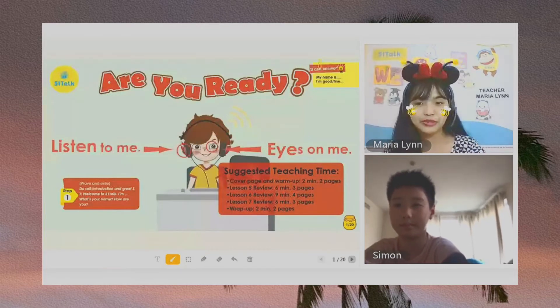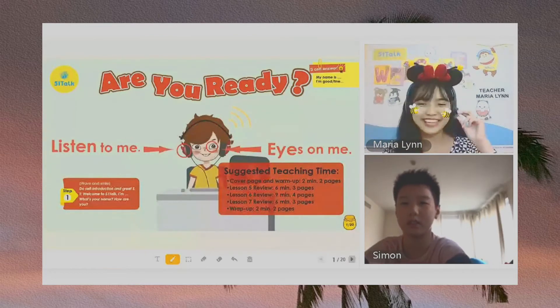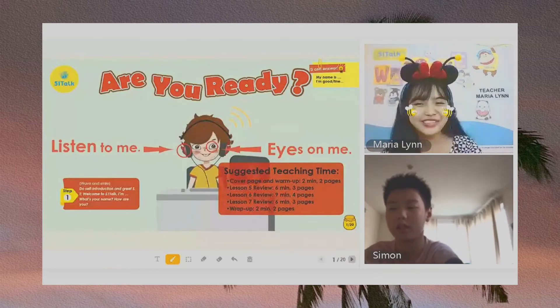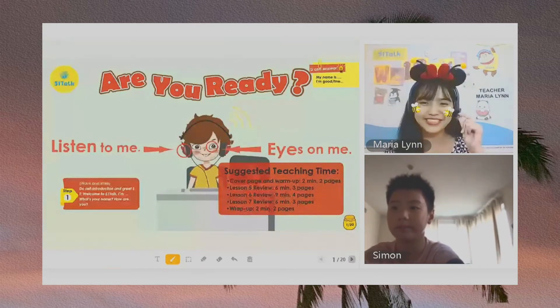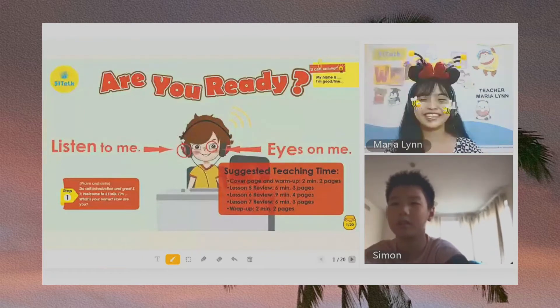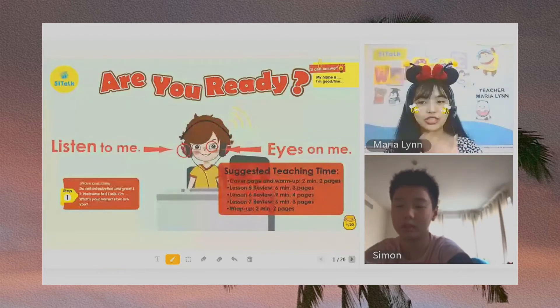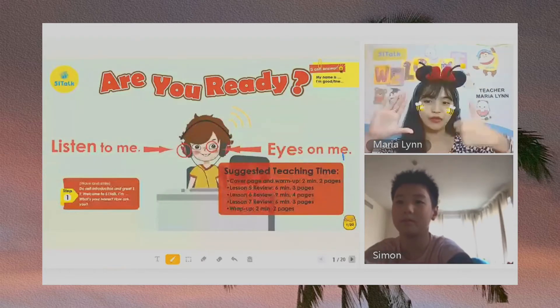Simon, did you go to school? Yes. Okay, did you enjoy it? Is it fun? Yes. You look like you did not have fun in school. Are you sleepy? No. All right. Well, anyway, Simon, once again, I am Teacher Maria Lin of 5-1-TOP.